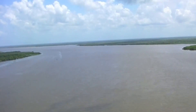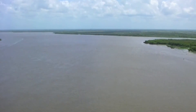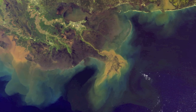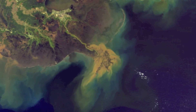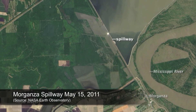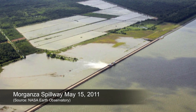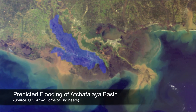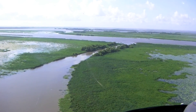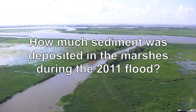Currently, the river sediment bypasses the wetlands as it is funneled down the main channel and out of the mouth of the river, which can be seen in this satellite image as a dense brown plume mixing with the dark blue waters of the Gulf of Mexico. With the opening of the Morganza Spillway, however, more water and sediment were diverted to the Atchafalaya Basin, where it fed into the swamps and marshes and eventually to the Gulf. The question scientists wanted to answer was how much of this 2011 flood sediment was being deposited in the wetlands.